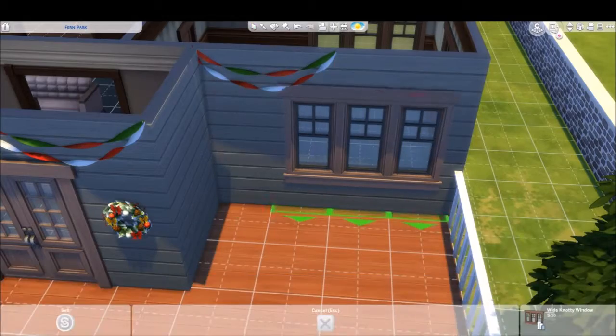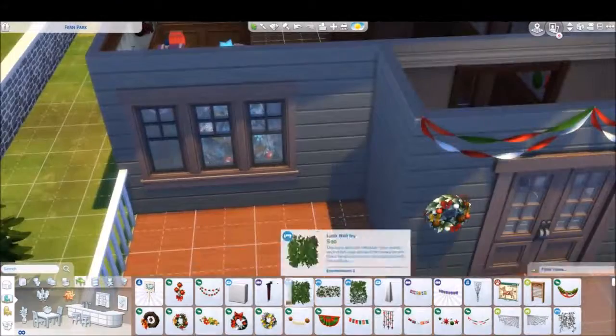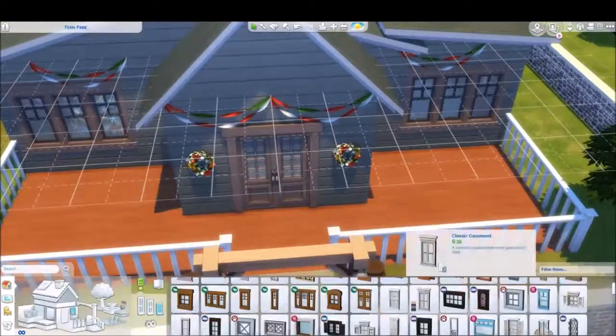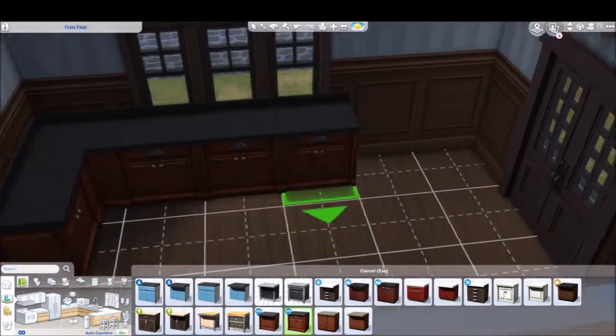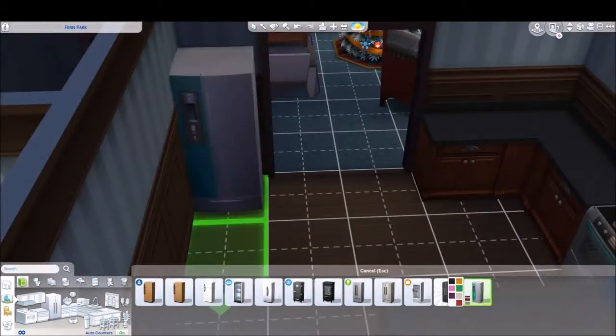I struggled to figure out how to put decorations on the outside, but as the video goes on you'll find I actually learned how to make it work right — it does become a lot better on the outside than what it does here.